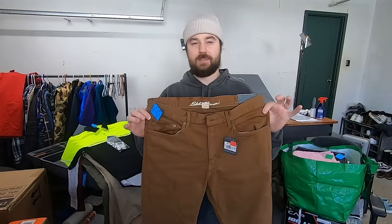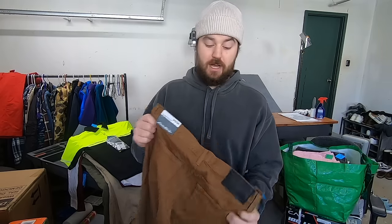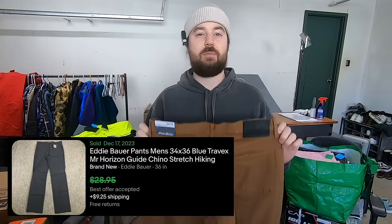I paid 10 bucks for these Eddie Bauer pants. They are new with tags, which is why I was willing to pay about 10 bucks for them. Also the size is amazing — it's 34x36. Anytime you have a longer inseam than the waist, that's going to increase the sell-through rate and increase the value a little bit. These really long inseams of 36 are more rare. Because it's new with tags and because of those things, I think it will sell pretty quickly for Eddie Bauer, maybe around 25 to 30 bucks.